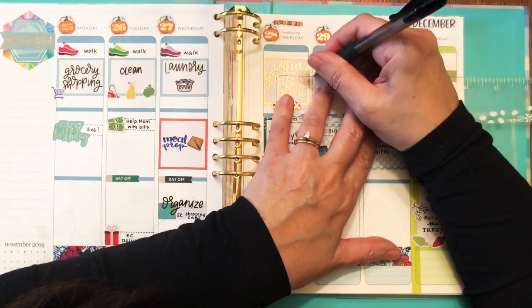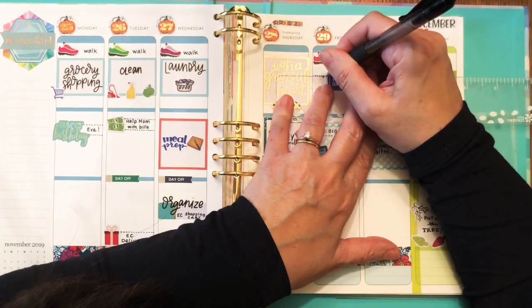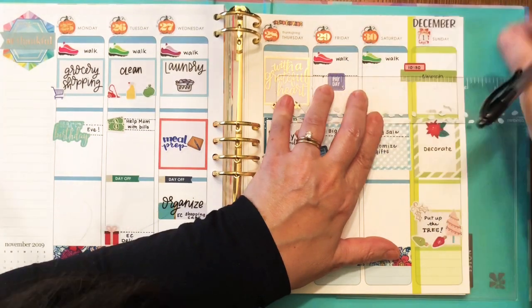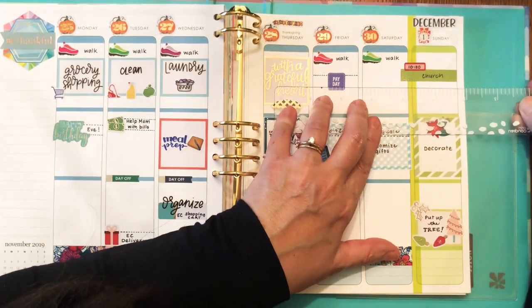My husband's payday is on the 29th — and that's another Chrissy Ann Designs sticker.